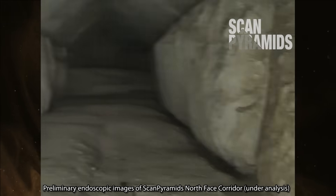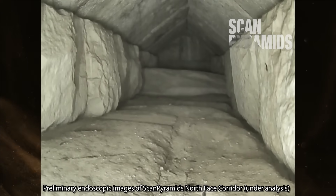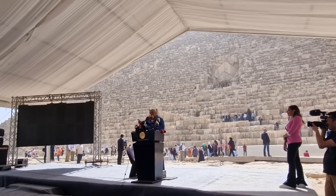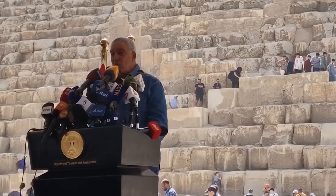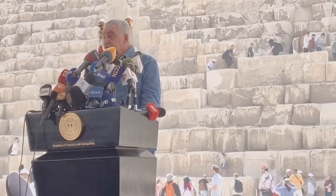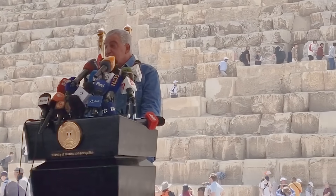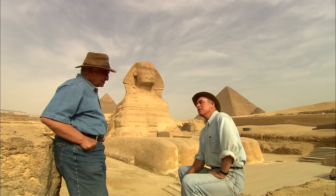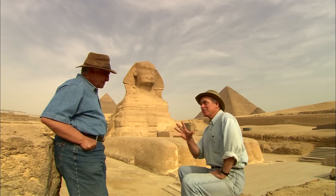The Great Pyramid's North Face Corridor was first unveiled in March 2023 with an endoscopic camera. At the official press conference, Zahi Hawass proclaimed that it meant Pharaoh Khufu was still buried inside — that the real burial chamber of Khufu should be underneath that tunnel. After nearly two years, there has been no follow-up to this announcement. I've not seen any Egyptologists reject Hawass' claims about a secret burial, and that press conference was the only official statement on the North Face Corridor.